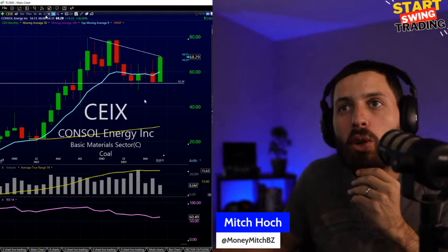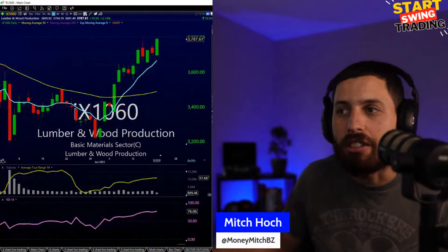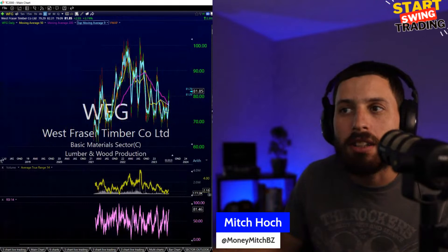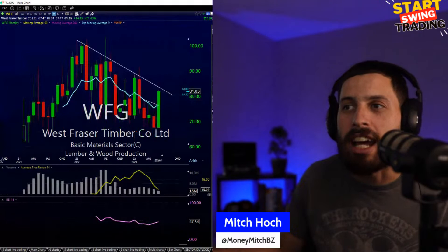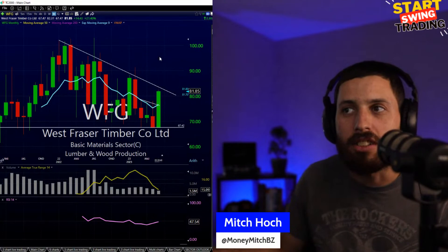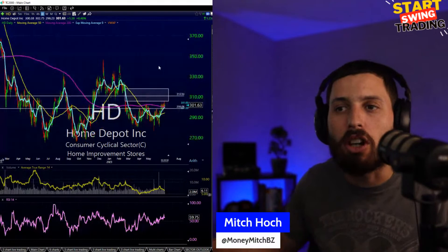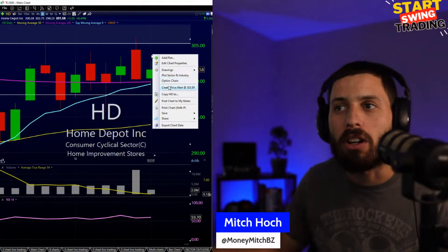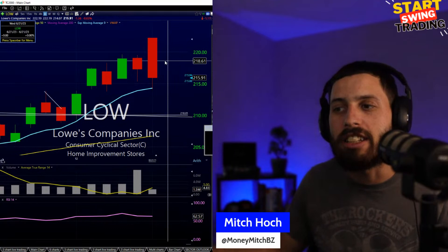CEIX is another coal player on my radar, really showing some strength — this one could keep going through 70. Lumber and wood production starting to get another lift. WFG West Fraser Timber looks like the play for me — pulled back multiple times through the 70s, can this get back to 100? Starting to see strength coming in here. And if that starts making a lift off, will Home Depot make a lift off? Also keeping LOWE's on my radar for upside action.